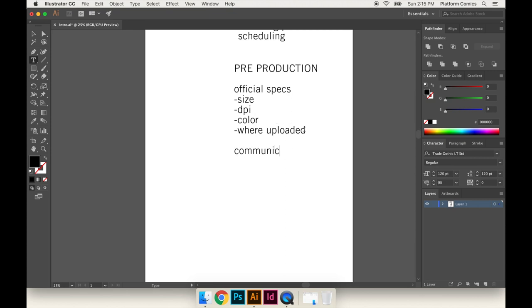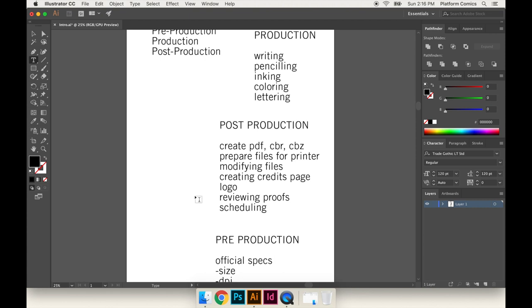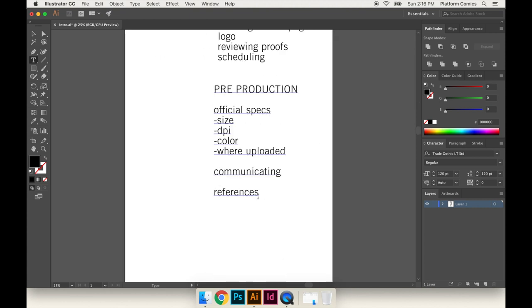I would also add communicating — how are you going to be communicating with each other? Is it just via email? Do you have a Slack group? Text messages? Having an official communication mode that everybody's on board with will definitely help. The last thing would be references — you want to have all the references for the artists. If you're writing a comic and sending it to these people, they might be working in different styles, different tones, different goals.